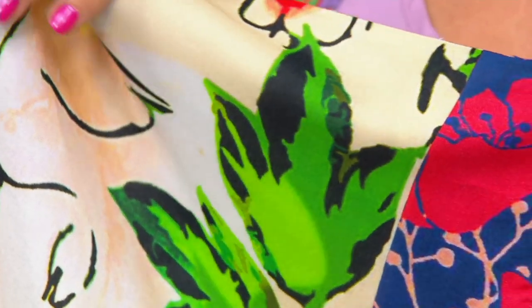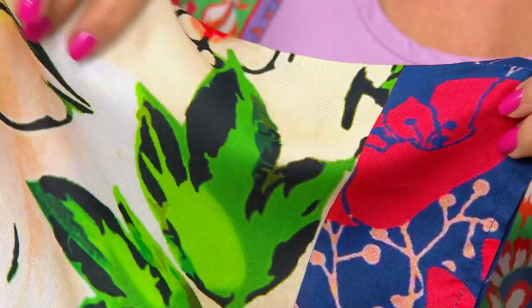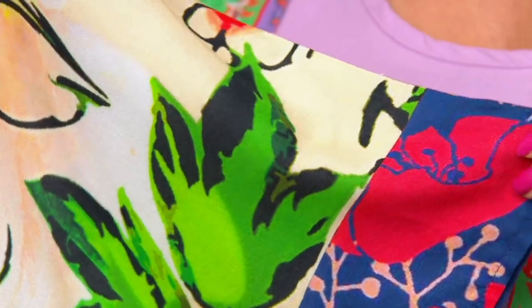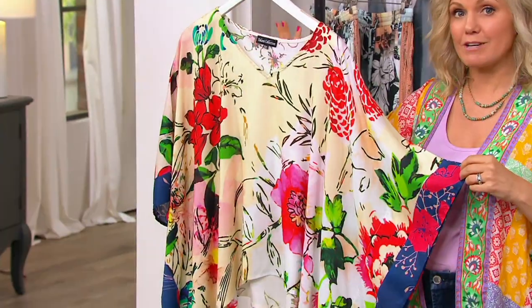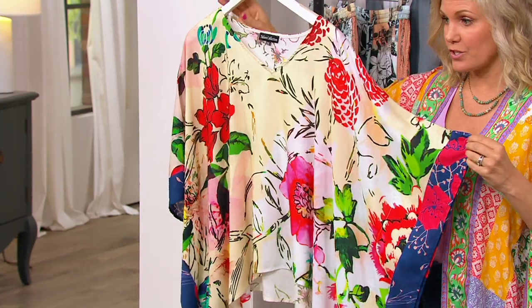So it's machine wash, tumble dry. You can even see kind of a sheen to it. It mimics silk so beautifully, but you can throw it in the machine — you're not spending more money every time you have to take it to a dry cleaner.